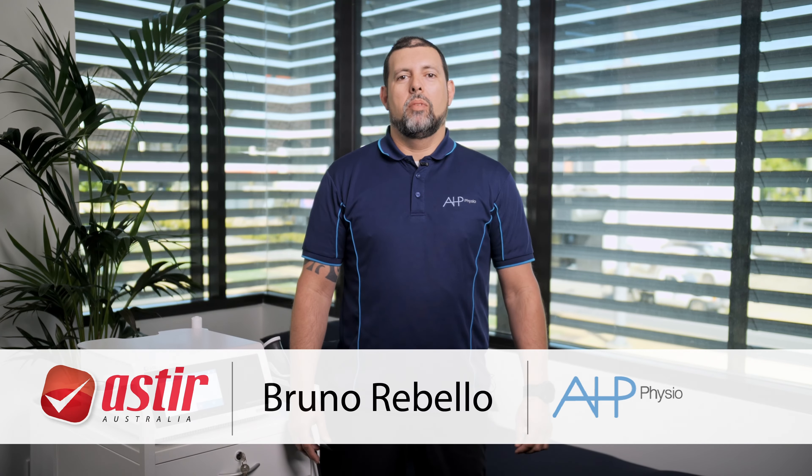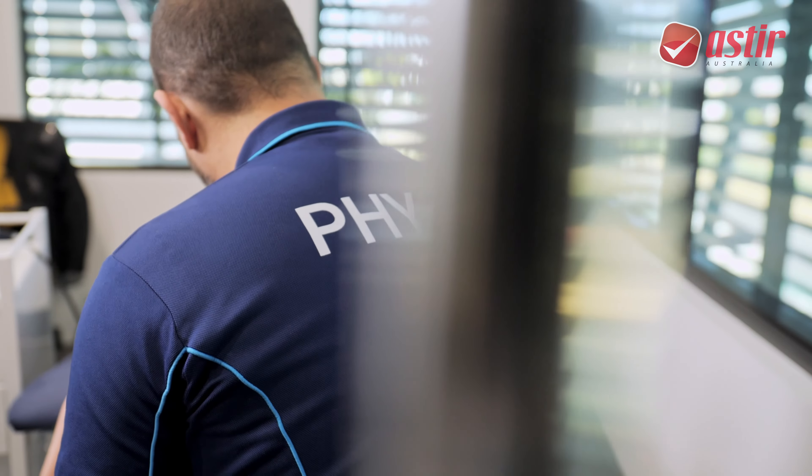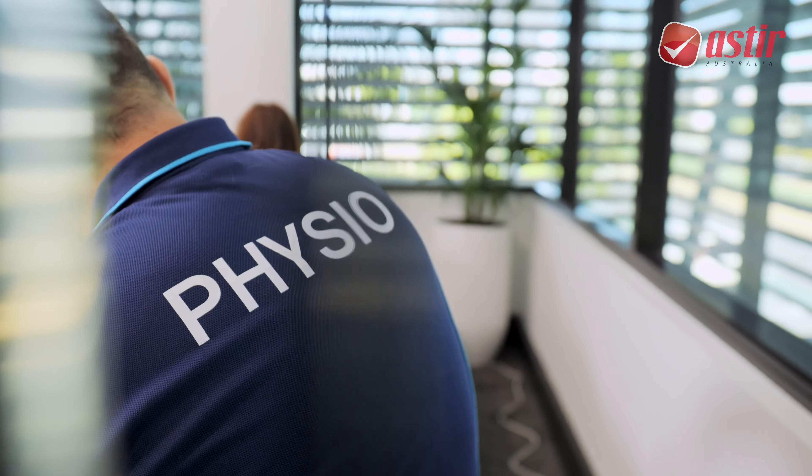Hello, my name is Bruno Rebelo. I'm the Head Physiotherapist of AHP Physio. We are a division of the Australian Health Professionals, with private practices spread out across Australia, particularly on the East Coast — in Sydney, Melbourne, Gold Coast and Brisbane.